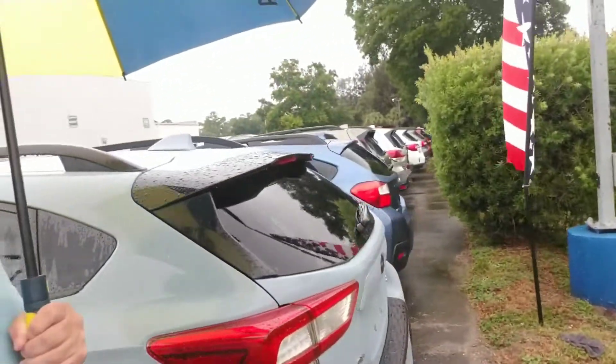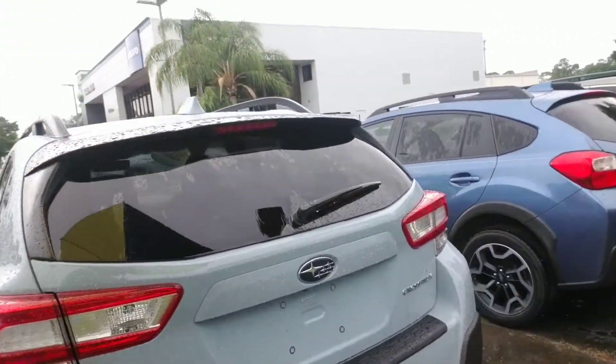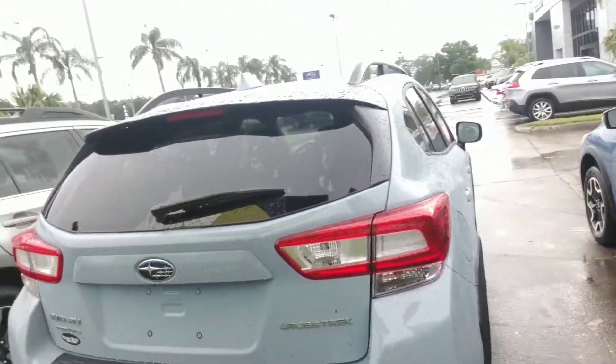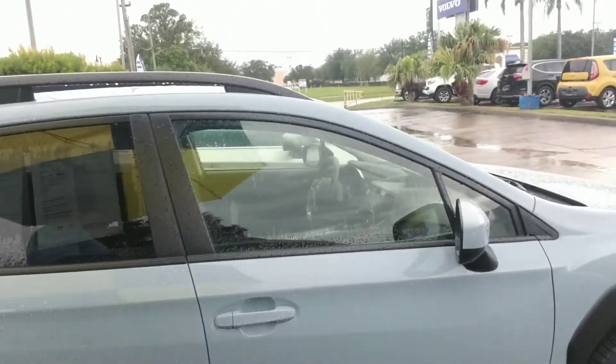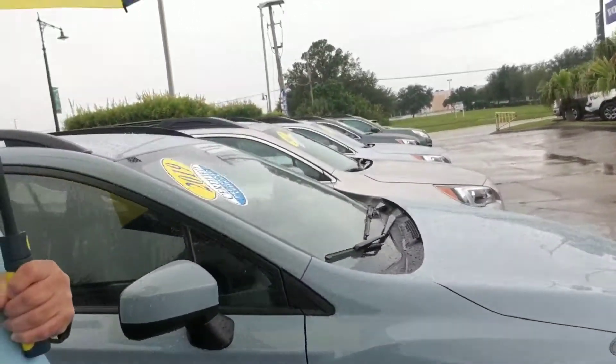There we go, making our way around to the back where you have a very spacious cargo area. I'm just going to continue to make my way all the way around so you get a nice full visual of the vehicle. It's one of our certified pre-owned vehicles, so it comes with a seven year, 100,000 mile powertrain warranty.